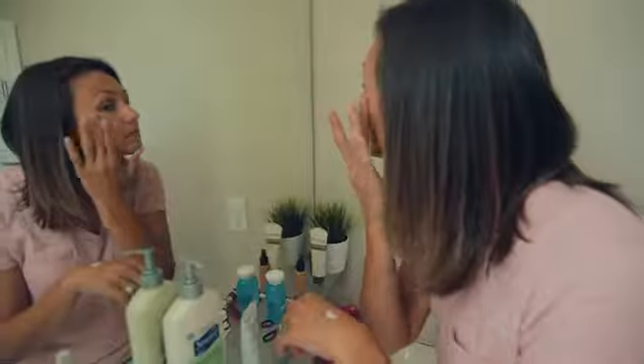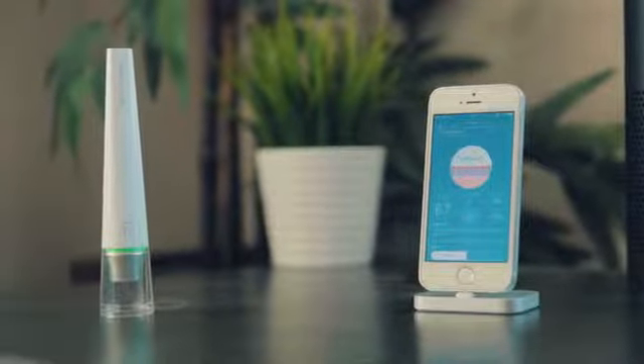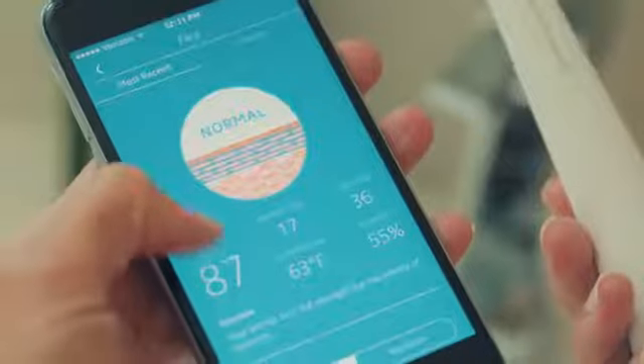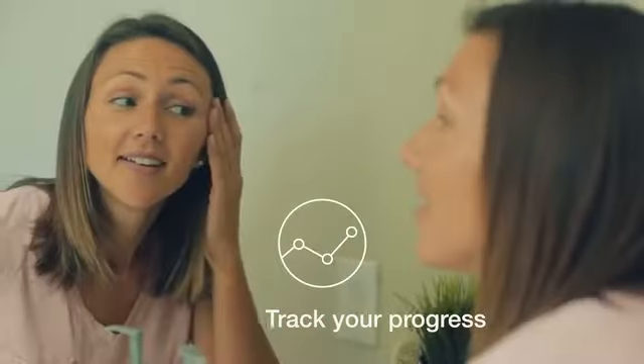Our skin is constantly changing, and maintaining healthy skin has never been as easy as it looks. Introducing the Barrier Light — the first device that allows you to measure the most important part of your skin: the skin barrier. With the Barrier Light, you can understand your skin like never before, see what components in your environment are affecting you, and track whether your skincare routines are taking you in the right direction. It's like a GPS for your skin.